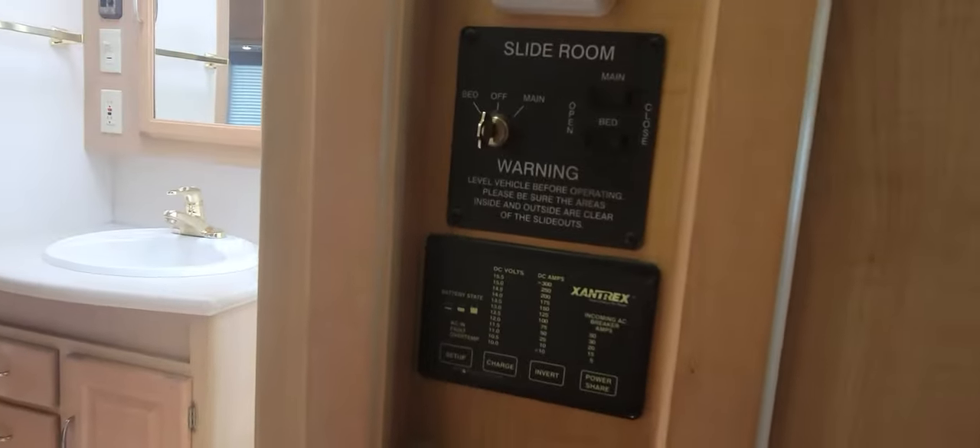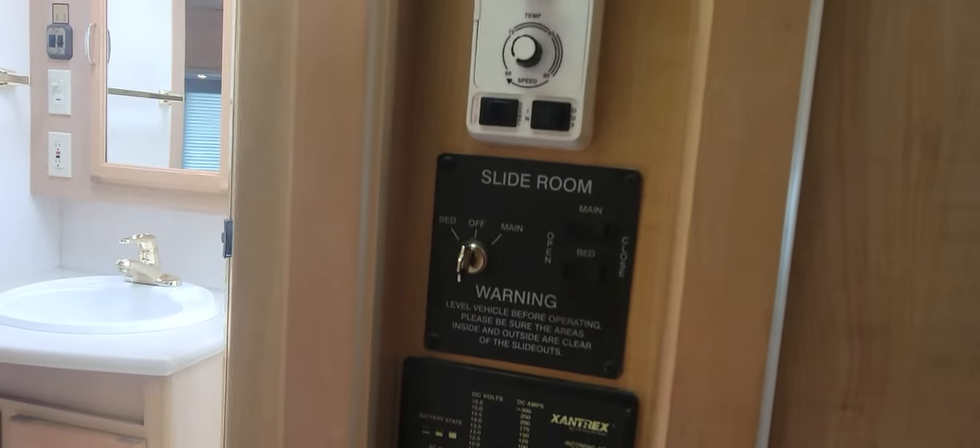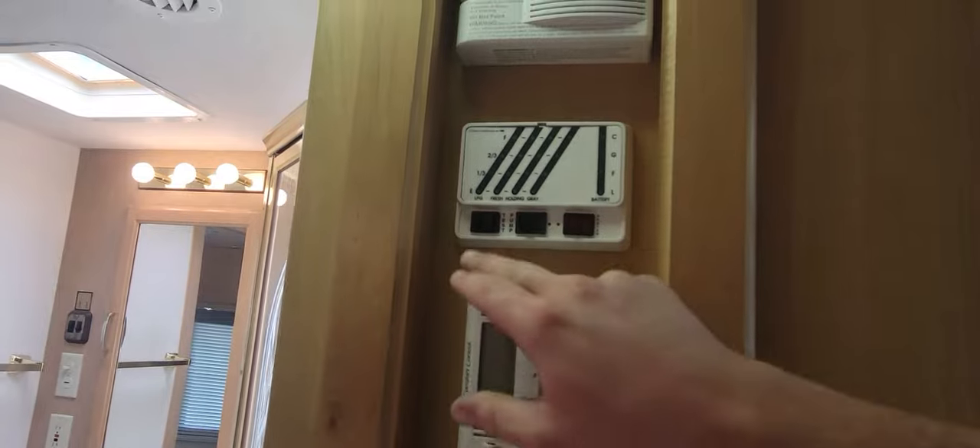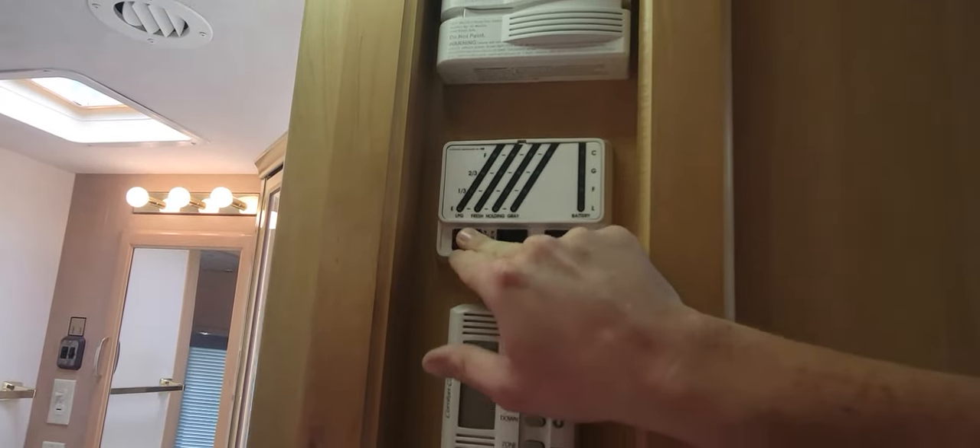Before we get into the bathroom, to the right you have your main control panel: inverter control, slide controls, fantastic fan, thermostat, carbon monoxide detector, and your level tester.